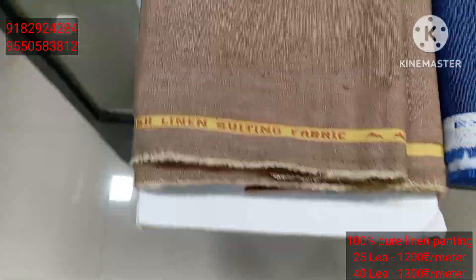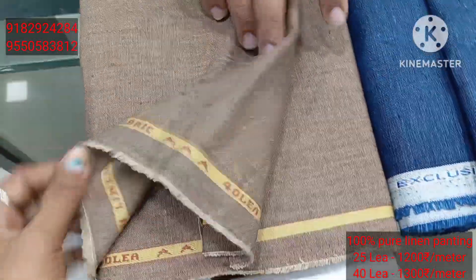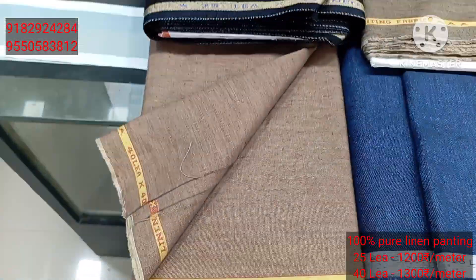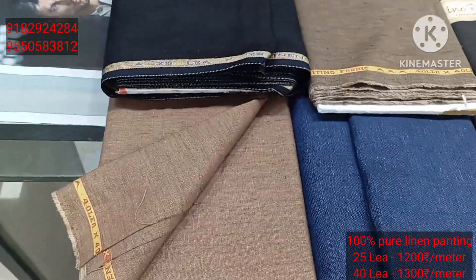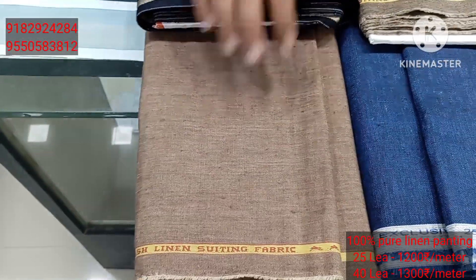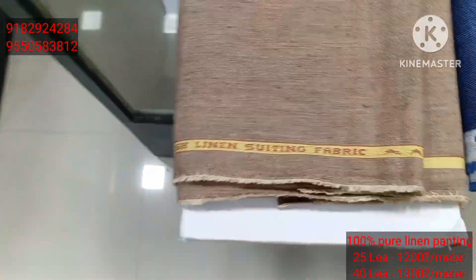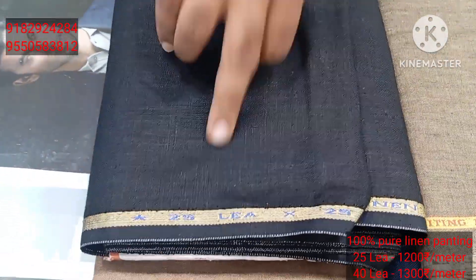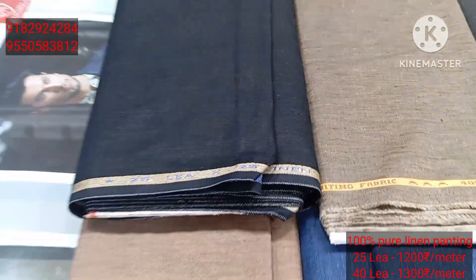Okay, this is number 11. This is a Gundam shade — yellow color and Gundam shade. Snuff color, light color. Two, two, three colors. 40 count. This is a light color shade. Light laminar. The last is a black color — 25 count. Black color.